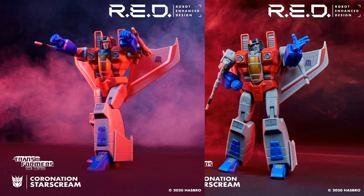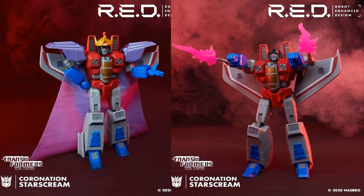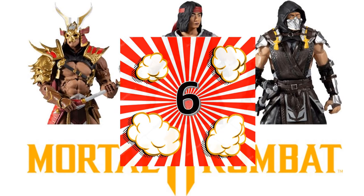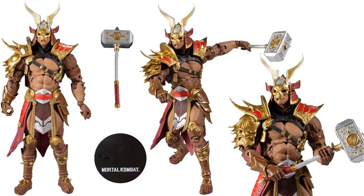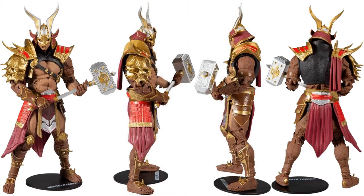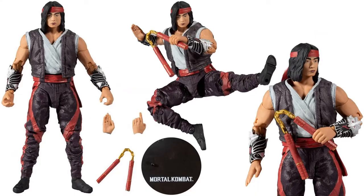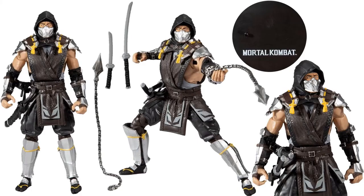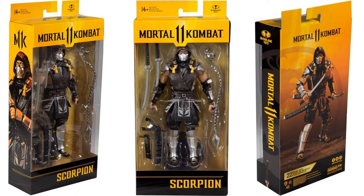Number 7: from Transformers RED — Robot Enhanced Design — you have the coronation suit Coronation Starscream from the movie, there he is with his crown and cape. Also revealed at the same time was the Bumblebee figure. Number 6: from McFarlane Toys' Mortal Kombat, we have the Shao Kahn figure in package with different sides, revealed at the same time as Liu Kang in package, and also the shadow skin Scorpion revealed in package with all different sides.